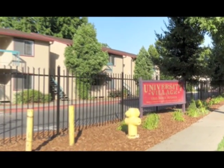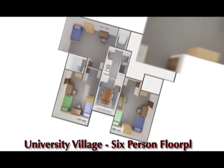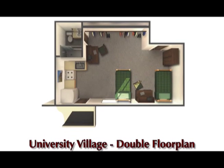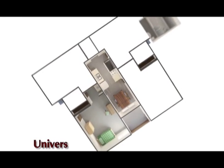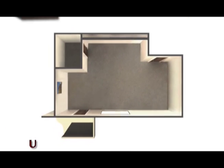What sets University Village apart from our other residence halls is the apartment community feel. For first-year residents, a typical University Village room setting is one of two types: a six-person cluster floor plan, or a two-person double studio floor plan. University Village also hosts returning students, transfer students, and exchange students who are offered four-room cluster or two-person double studio floor plans.